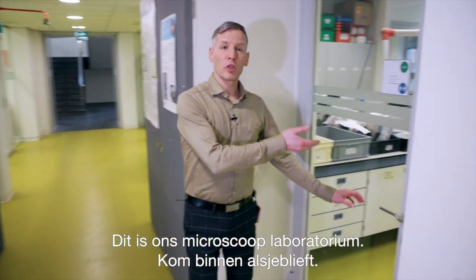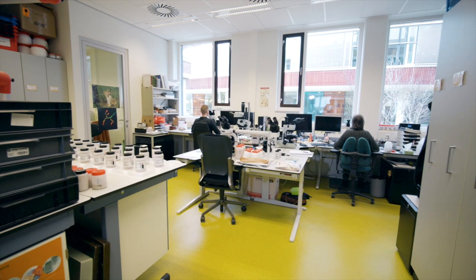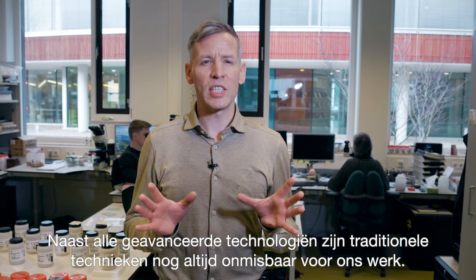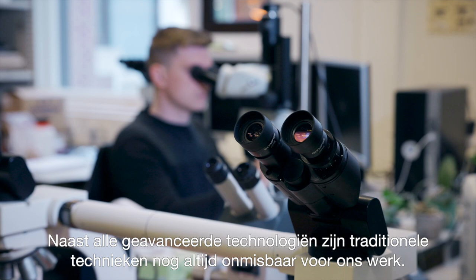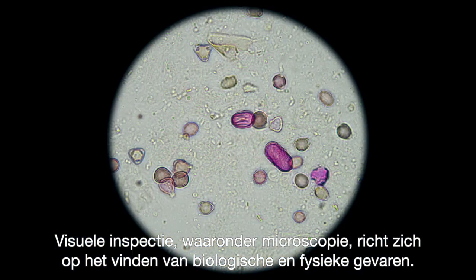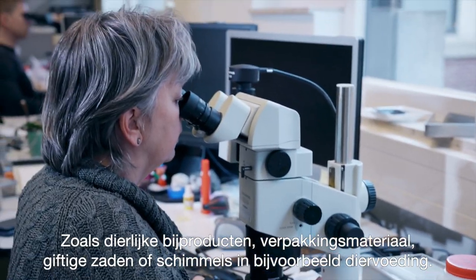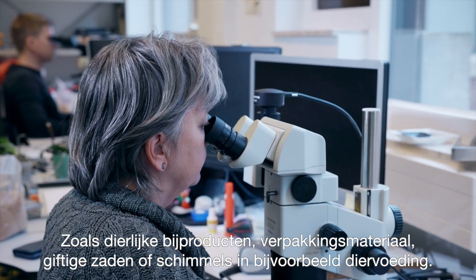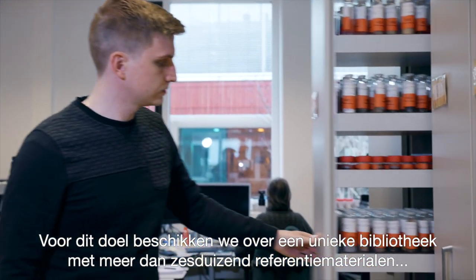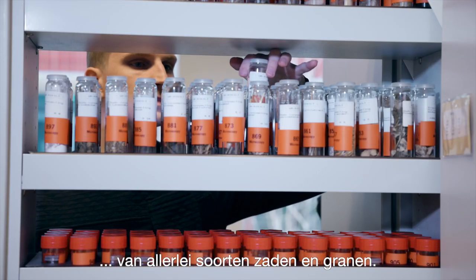So this is our microscopy laboratory. Besides all the high-end techniques, the more traditional techniques are still indispensable for our work. Visual inspection, including microscopy, focuses on the detection of biological and physical hazards, such as animal by-products, packaging material, toxic seeds or fungi in, for instance, animal feed. For this purpose, we have a unique library of over 6,000 reference materials of all sorts of seeds and grains.